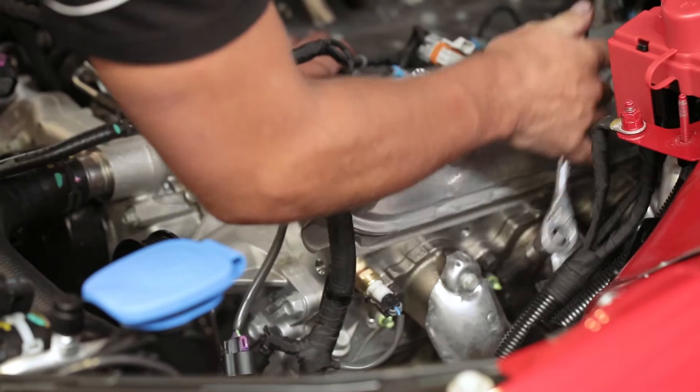Hi there, my name's Mark McLaughlin. I'm the owner here at Walkinshaw Performance Queensland. The 375 package is what you'd call the bread and butter of our Walkinshaw Performance range.